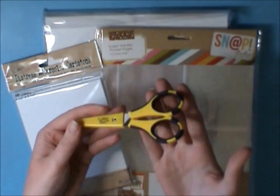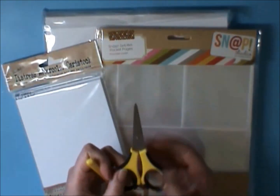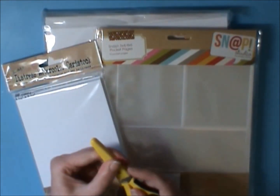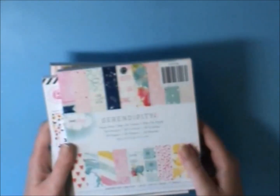I also got some Cutter Bee scissors, which are really great for fussy cutting and I'm really liking those. The other things I got from Joann were some six by six paper pads — they were on for like three dollars.